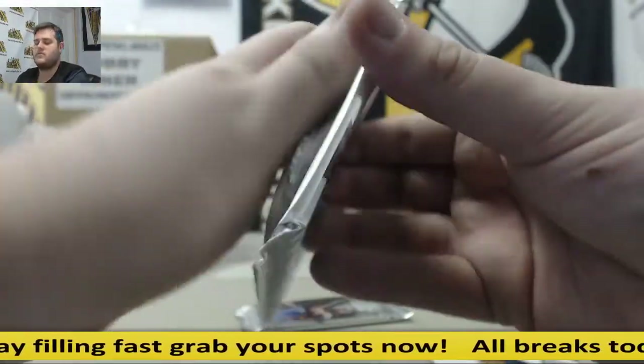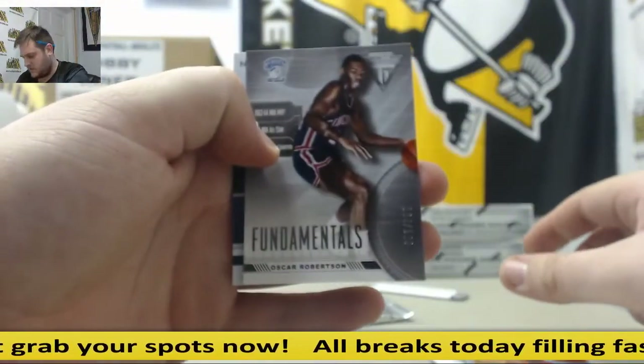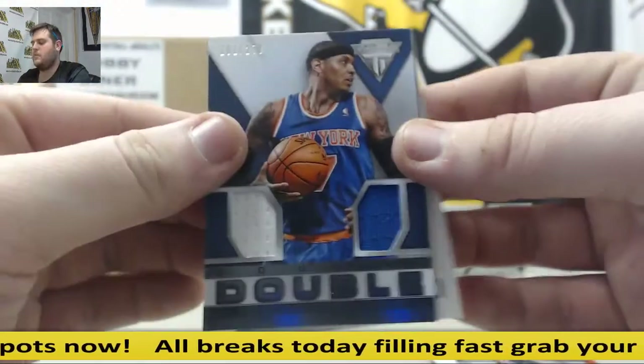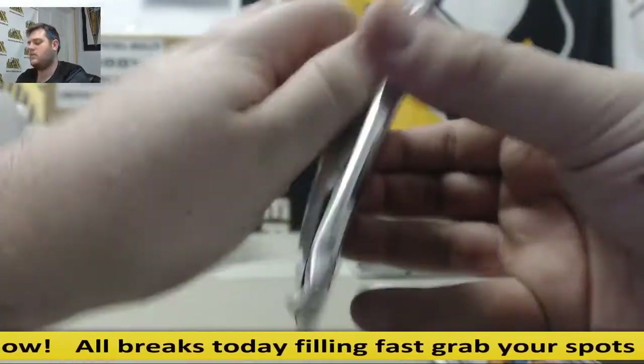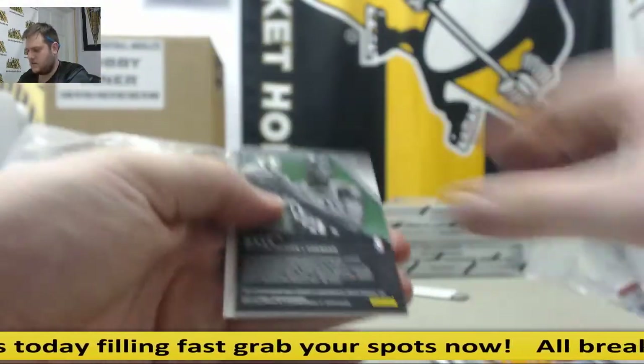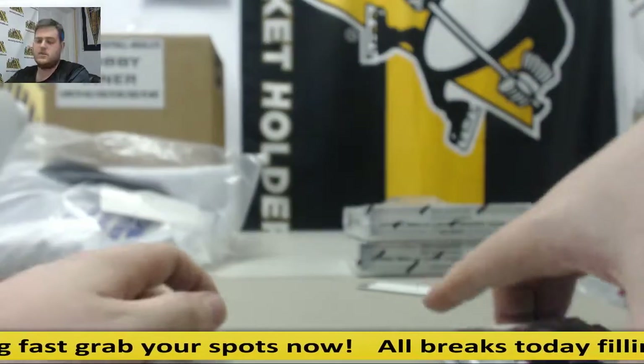Harrison Barnes. Deion Waiters. Oscar Robertson — that'll go to Sacramento, out of 99. Dual jersey, Carmelo and Dirk. Brandon Knight. Granger. For the Celtics, jersey swatch out of 299, Brandon Bass. Gerald Henderson.